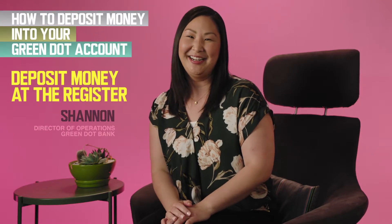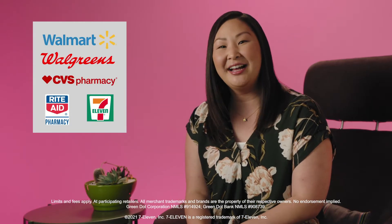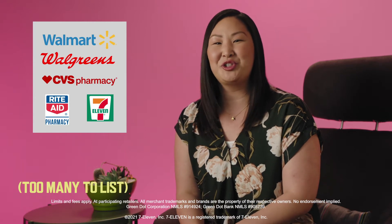Hey again! Shannon from Green Dot here. If you're anything like me, you're always on the go. Good thing Green Dot lets you deposit cash into your cashback account at Walmart, Walgreens, CVS, Rite Aid, and about 100,000 stores nationwide.